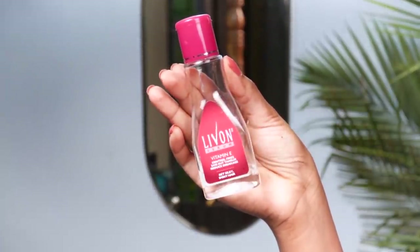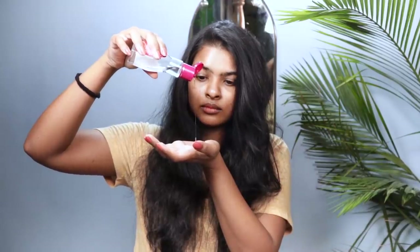Now I will be applying serum on the length of my hair. My hair is very damaged and dull — a little rough and frizzy. So I like to use the Live-On Serum. There is also an L'Oreal Damage Repair Serum I used to use, but this is what I have currently. I take 2-3 drops in my palm, rub it in, and apply it only on the length of my hair. Never go overboard with the serum.